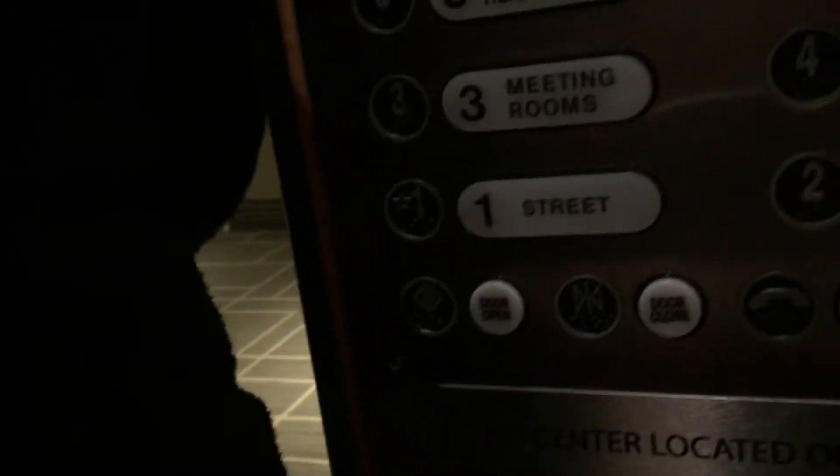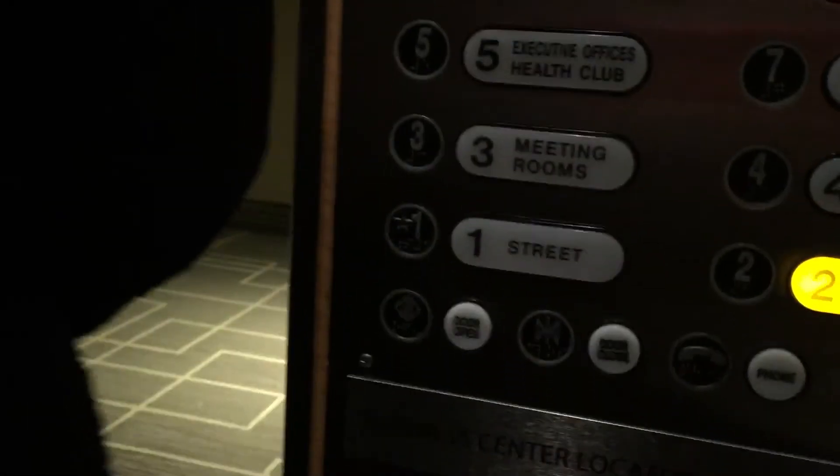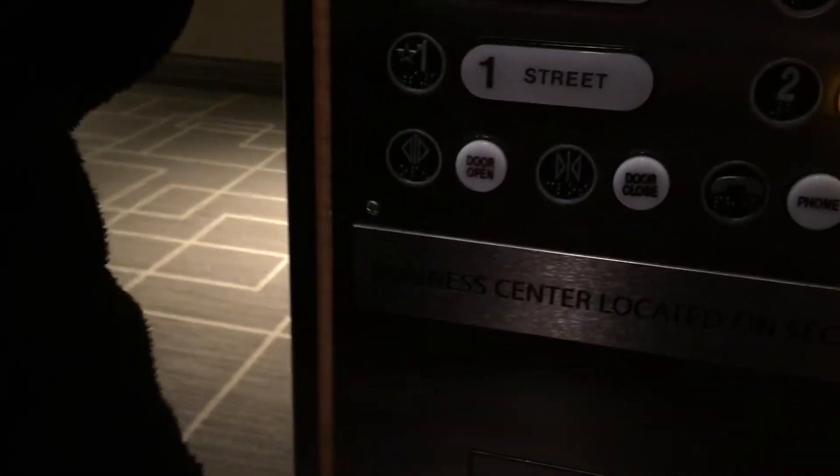Get more people. Squeeze on. This is like the Nordstrom elevators in the Natick Mall.